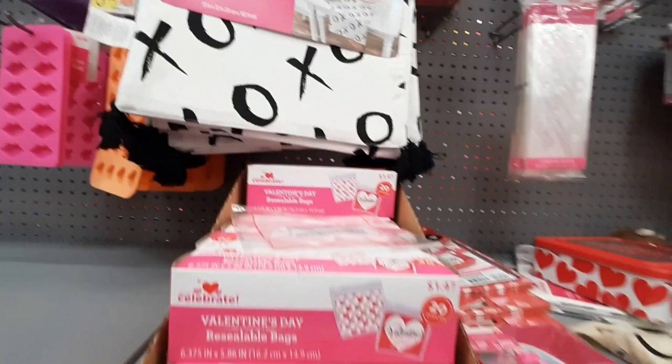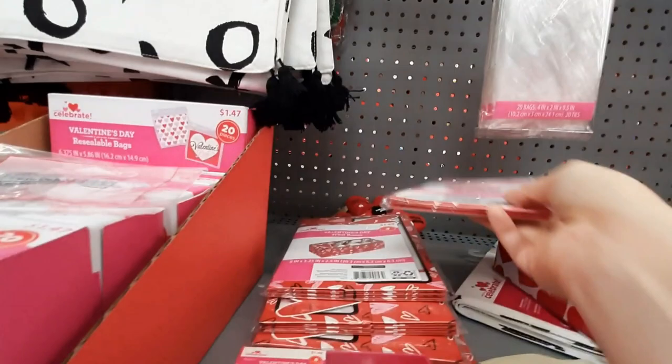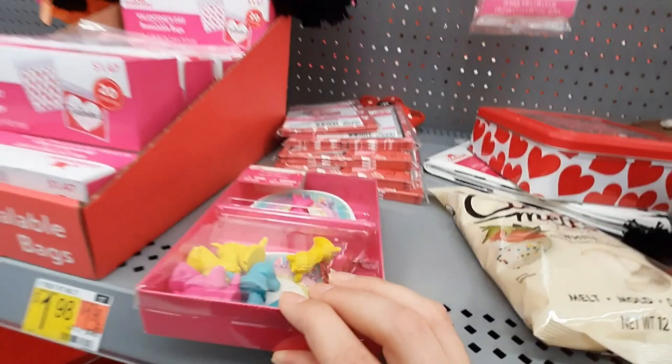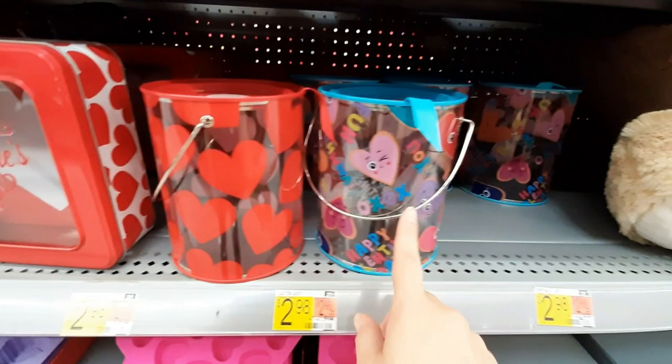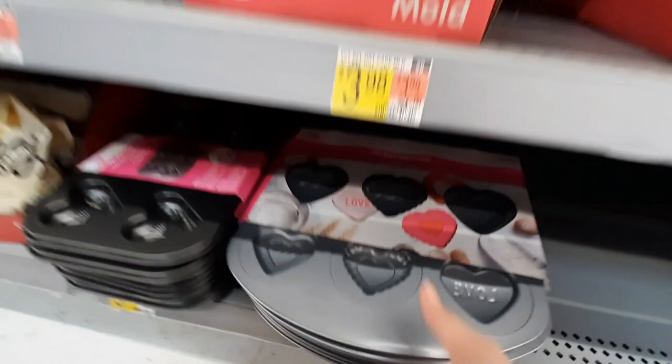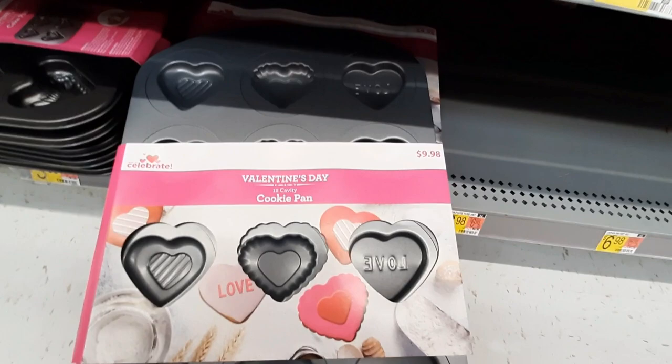That's a pretty table runner — I like that. And we've got these little Ziploc bags — that's cute. Little treat boxes. We've got these little tins, like little cookie tins or treat tins. Little pails. More of the silicone. Oh, look at these — these little heart trays. That's cool, I like that.